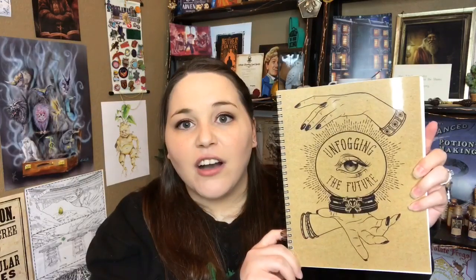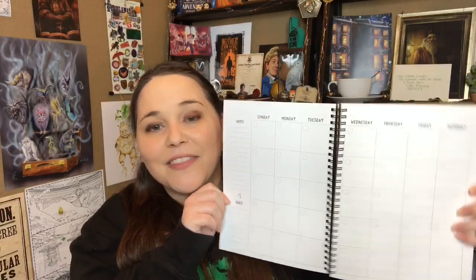Next it looks like we have a notebook. It says 'Unfogging the Future - Perfect for Divination Class,' and this was made exclusively by Accio. Oh it's a planner - a monthly planner. It has a 'Don't Forget' category, and 'I solemnly swear that I'm getting stuff done.'